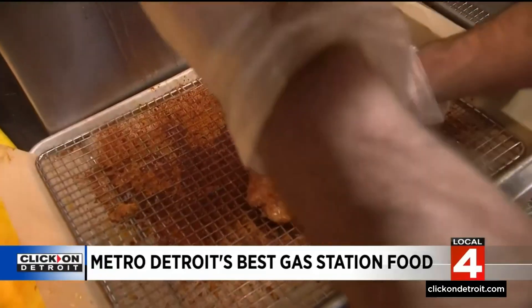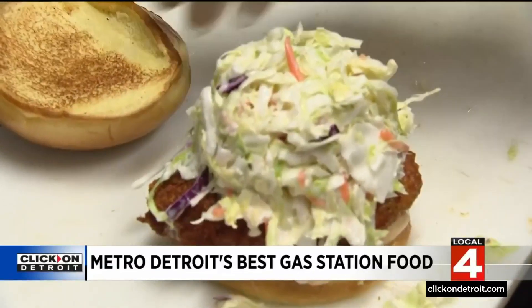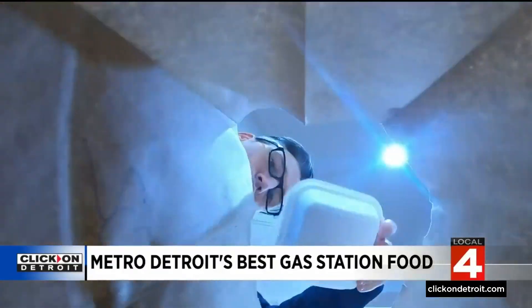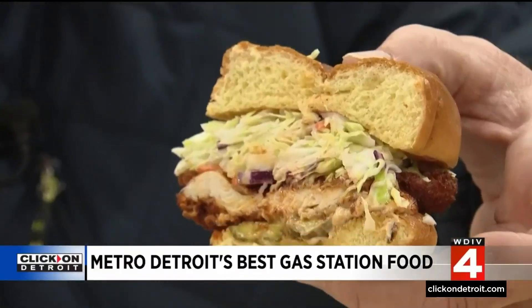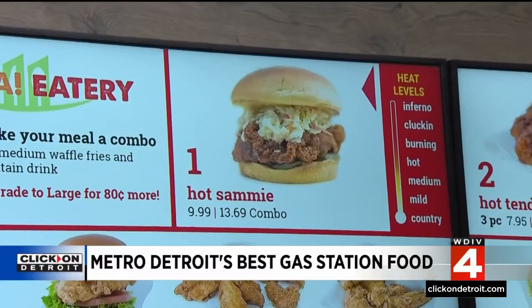They butter the bun, add house-made seasoning, fresh-made coleslaw — they make it fresh every two hours — secret sauce, pickles on the bottom, coleslaw on the top. It's a top-notch chicken sandwich, and people drive two hours for one of these.